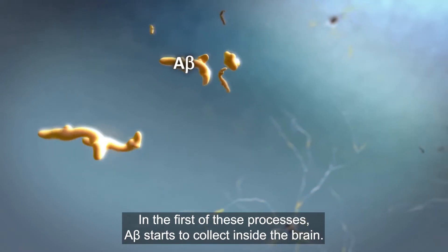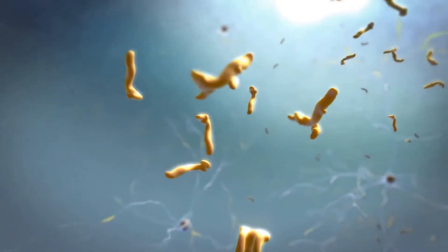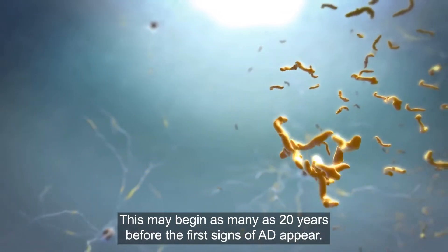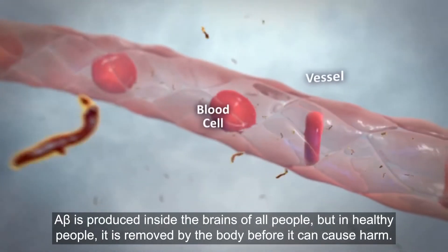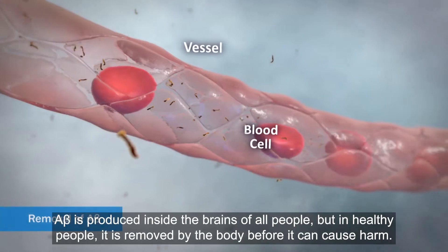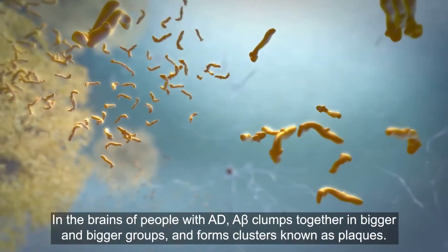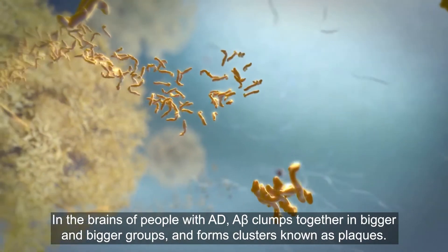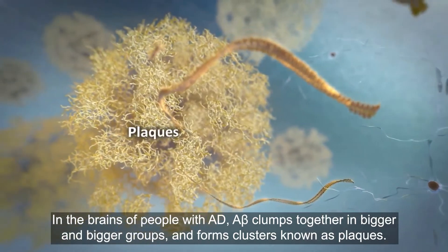In the first of these processes, A-beta starts to collect inside the brain. This may begin as many as 20 years before the first signs of AD appear. A-beta is produced inside the brains of all people, but in healthy people it is removed by the body before it can cause harm. In the brains of people with AD, A-beta clumps together in bigger and bigger groups and forms clusters known as plaques.